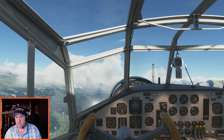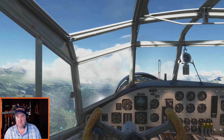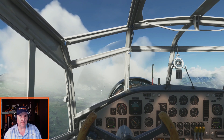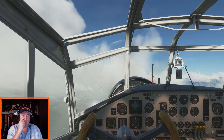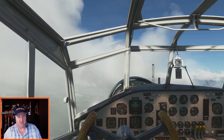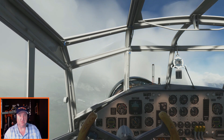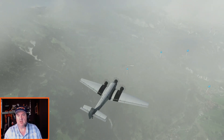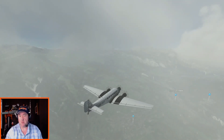Speed looks good, altitude looks good, all the performance looks good — carburetor heat and all that looks good, fuel looks good. All right — we are back. Just found out Aunt Cindy had a biopsy done on a thing on her nose and it is cancerous, so now she's going to go in and have more of it cut out. So once we finish this flight, go give her a hug.